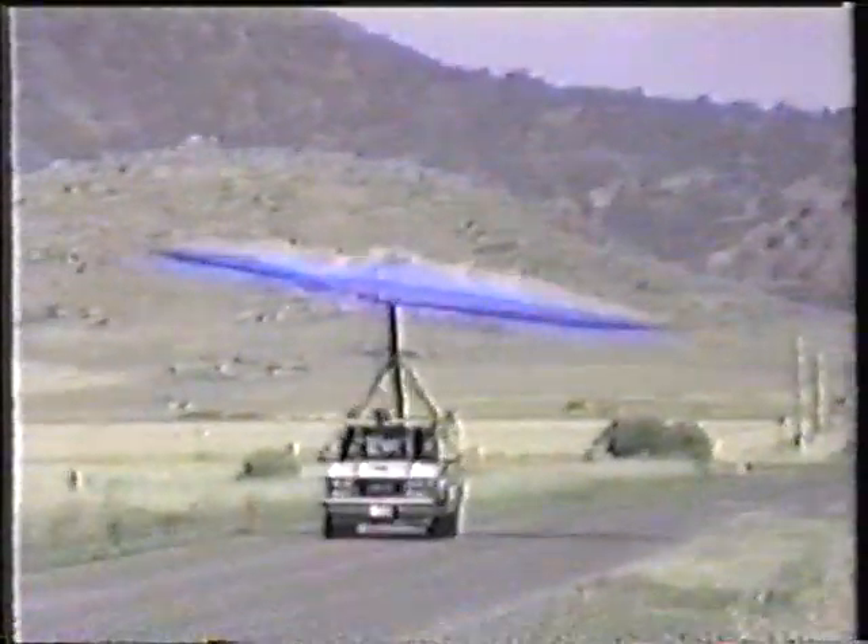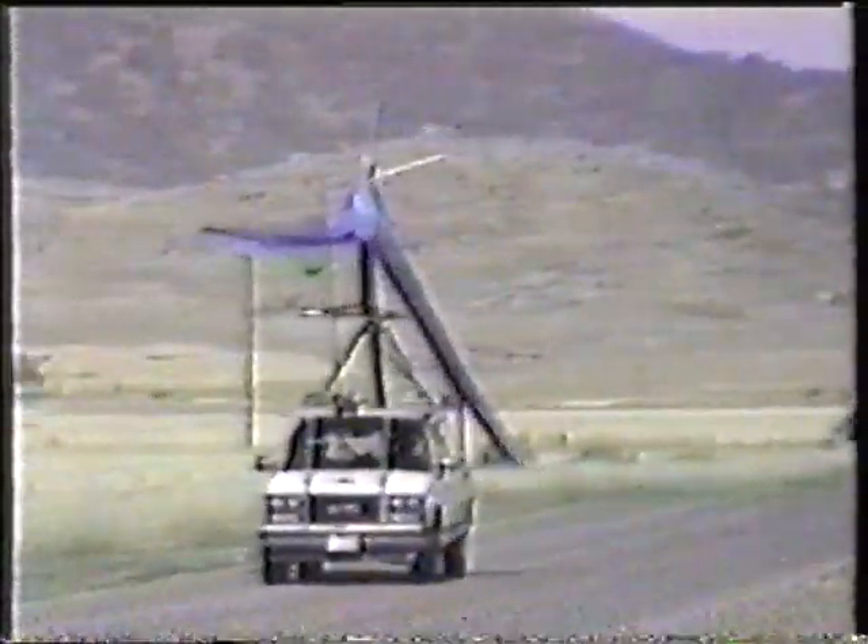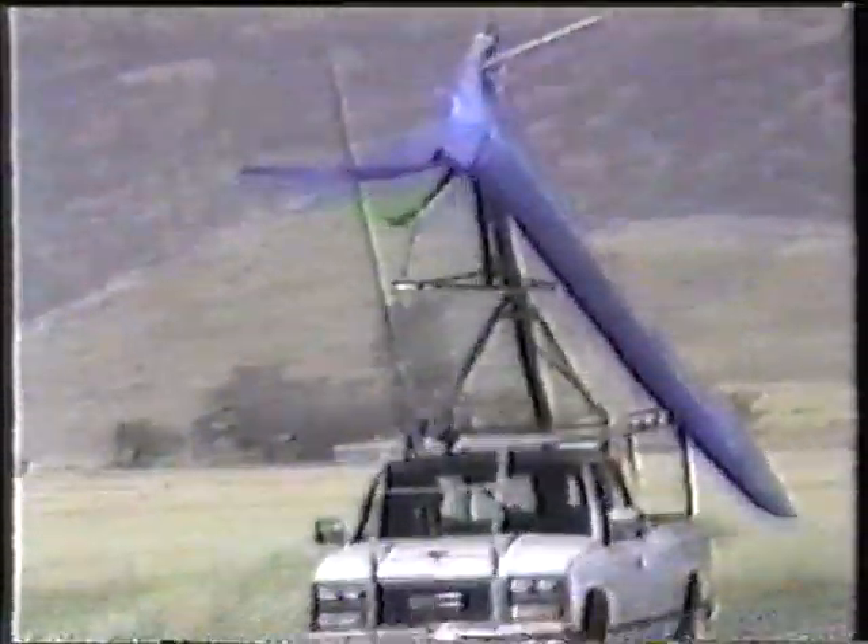Every prototype is tested in accordance with international certification standards. These tests include load and pitch tests carried out to the extreme, as well as flight testing. The toughest test by far is during competition, where pilot and glider are pushed to the limits.